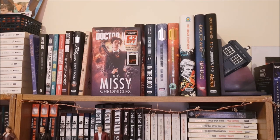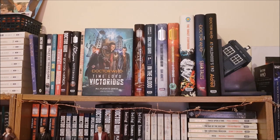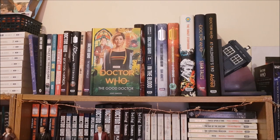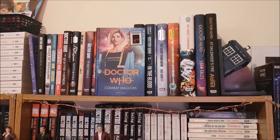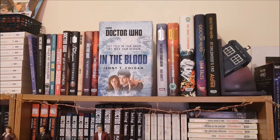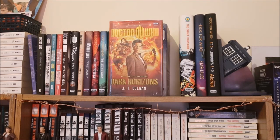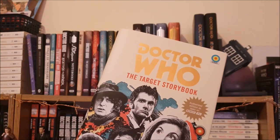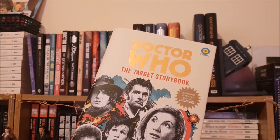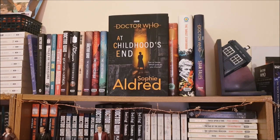Now We Are 600 and The Missy Chronicles. I have a selection of novels including the two amazing Time Lord Victorious books, The Knight, The Fool and The Dead and All Flesh is Grass. Then I have the three 13th Doctor New Series Adventures which include The Good Doctor, Combat Magics and Molten Heart. I've moved Engines of War to this bookshelf since my last video and then I have In the Blood, The Silent Stars Go By and Dark Horizons. The last taller books on this shelf are The Target Storybook, then Star Tales and At Childhood's End.